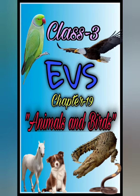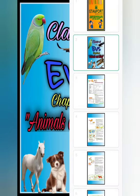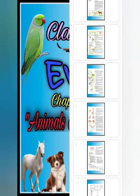In our last video, we had studied some special features of birds like feathers and beaks. So let's proceed with some other special features of birds: feet and claws. Let's start.